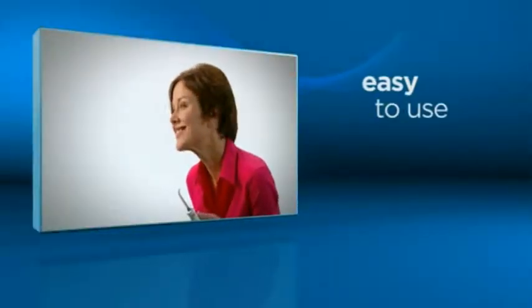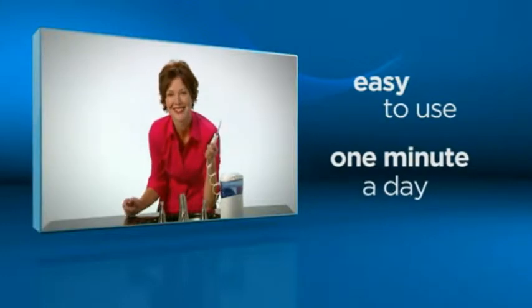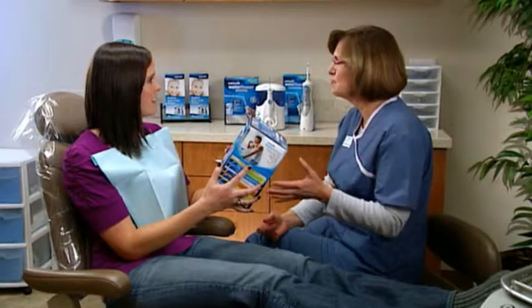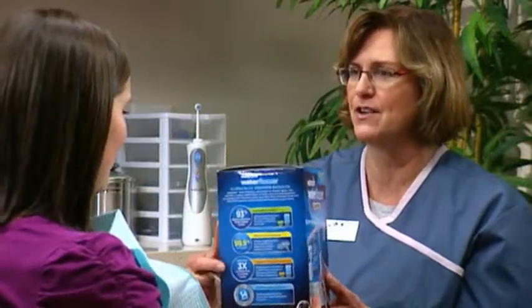It's easy. The Waterpik Water Flosser takes only about a minute a day and will leave patients with a clean, fresh sensation. It's a regimen that will improve patient compliance and make your job easier. They love it, they want to use it, and it's not a matter of begging them to use it — they use it because it's easy. Patients who use a Waterpik are typically done with their appointment within 30 to 35 minutes, compared to the usual 50 minutes.